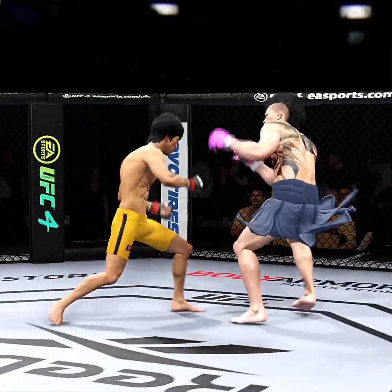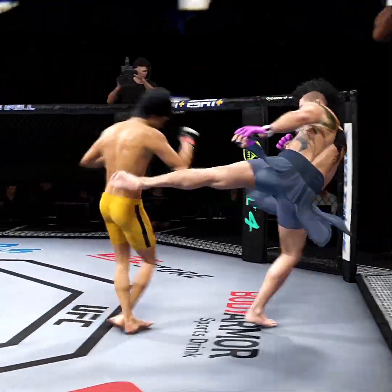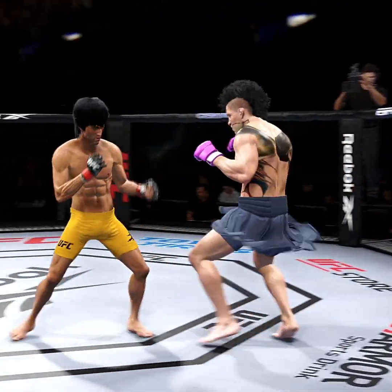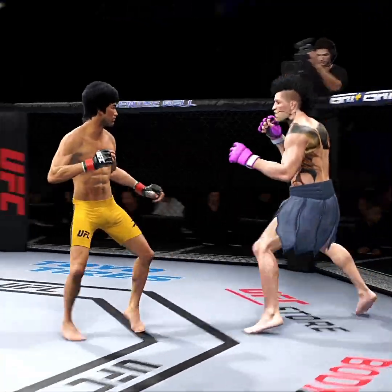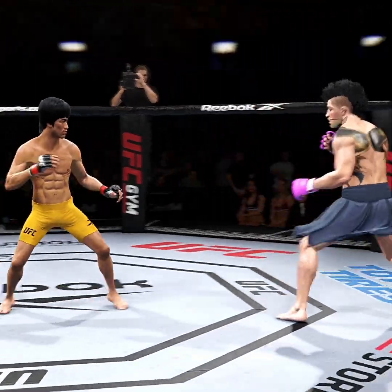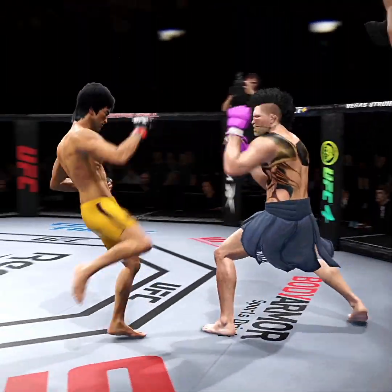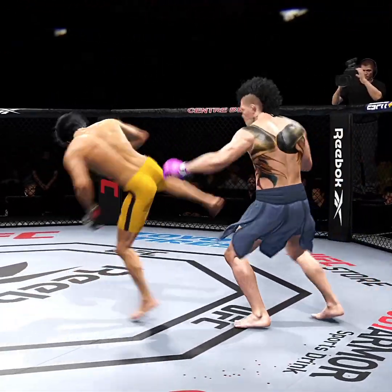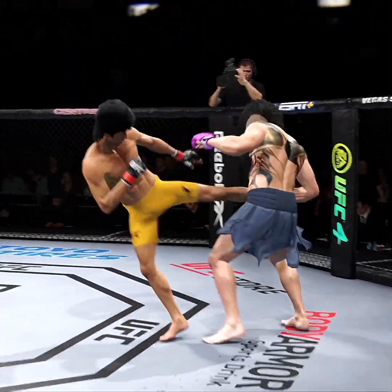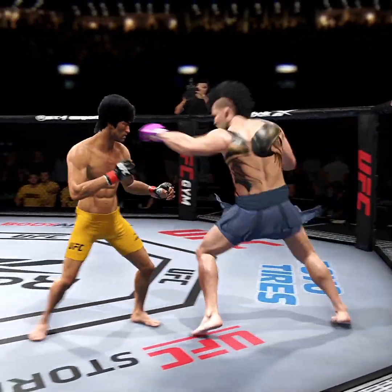Whoa! He's dropped. He's hooked back. Big hook. Straight right. He continues to find the openings tonight. Beautiful connection with the punch — accuracy is the difference here.